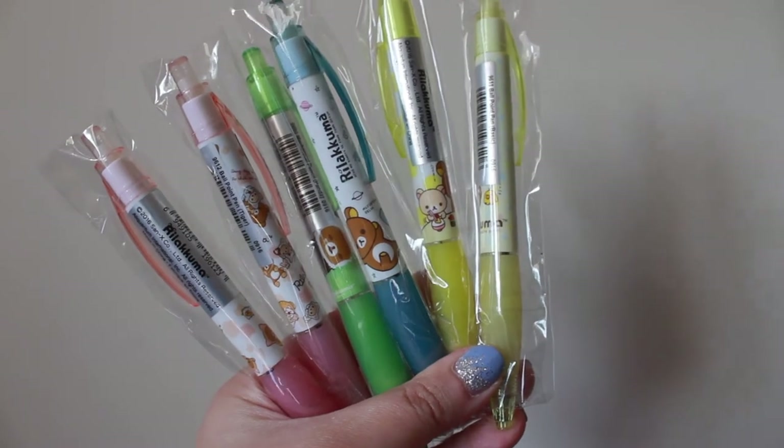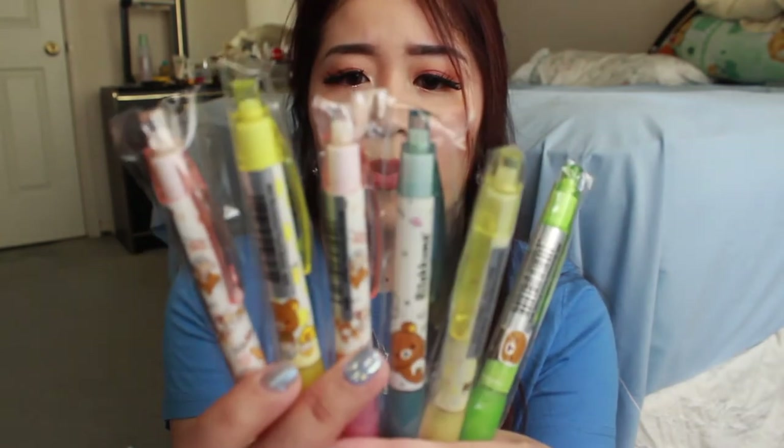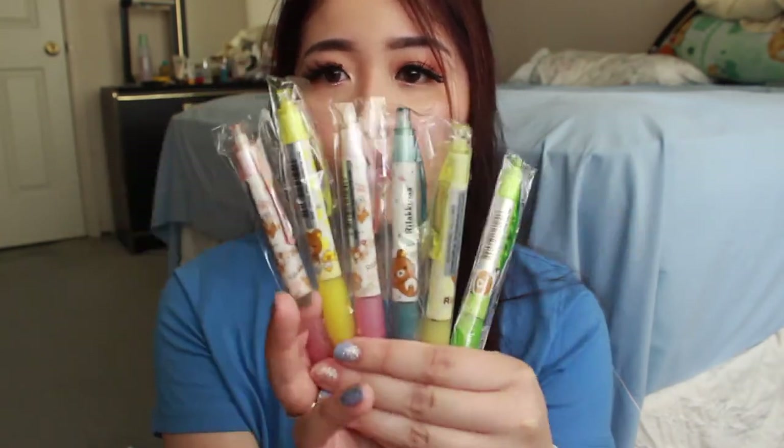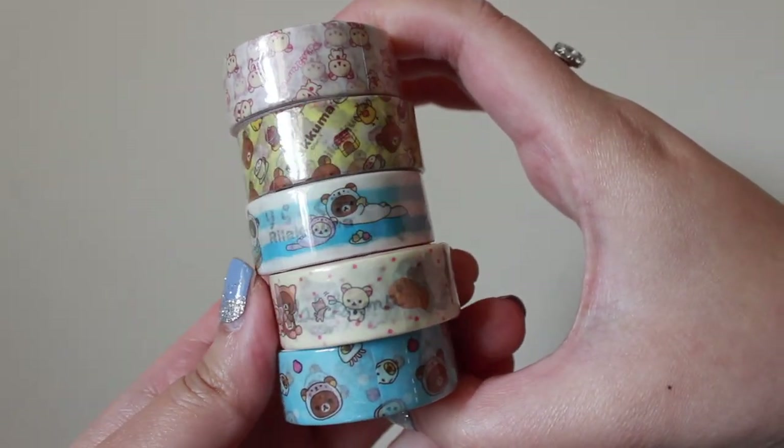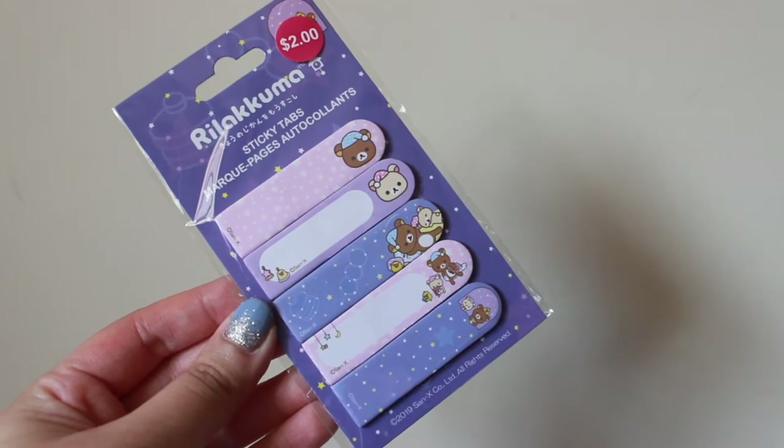I also got a bunch of Rilakkuma pens — they're super, super cute. I kind of went crazy when I saw these. These are all the designs I've gotten, and I think one is a duplicate so I might give it away to a friend. I also picked up four Rilakkuma washi tapes — I need these for when I do trades and sales of photocards. And I picked up this Rilakkuma sticky tab, which is also handy for trades — I'll put it in a sleeve so it's easy for the person to grab the photocard and the top holder.